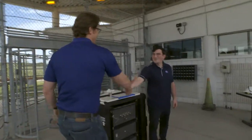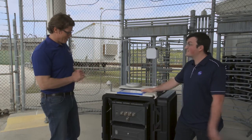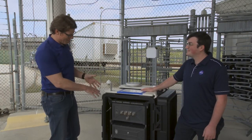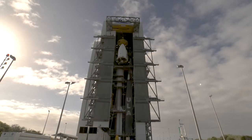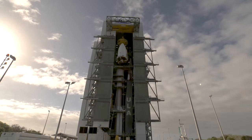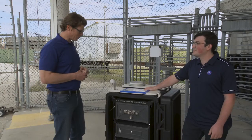Hey Alex. Hey Darryl, good to see you. Good to see you too. Thanks for having me out. This is the PLI — the NASA Portable Lightning Instrumentation. I see it right here. You're going to take it up there all the way to where the top of the rocket is? Yeah, right around where the payload fairing is. Level five. That's where we're going. Well, you need a hand? Yeah, come help us.